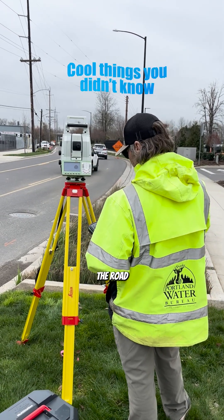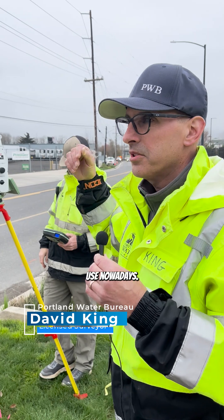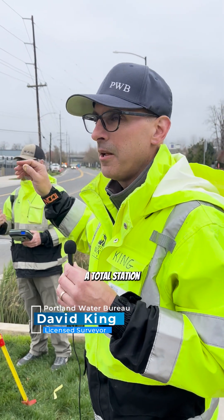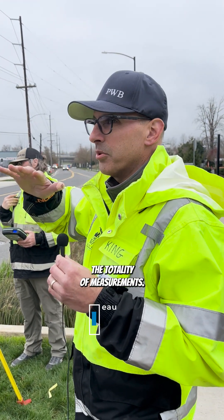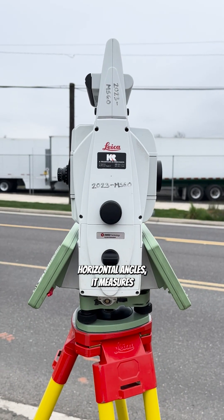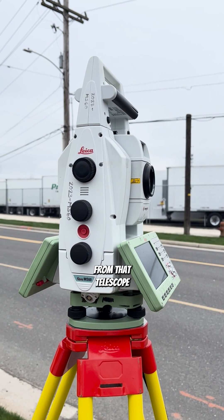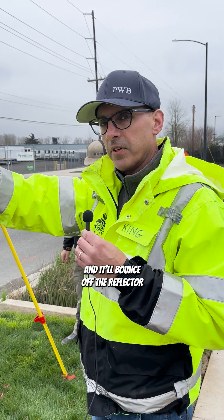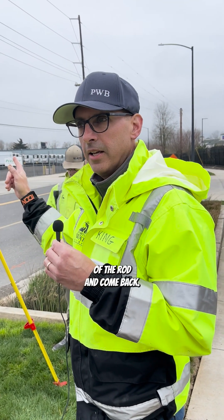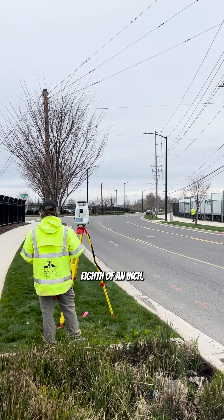Most people see these instruments on the side of the road and have no idea what we're doing. This is an instrument that surveyors use nowadays — it's called a total station because it takes a totality of measurements. Not only does it measure horizontal angles, it measures vertical angles and distance. It sends out a laser from that telescope and it bounces off the reflector of the rod and comes back, and with that we can get an exact distance down to like an eighth of an inch.